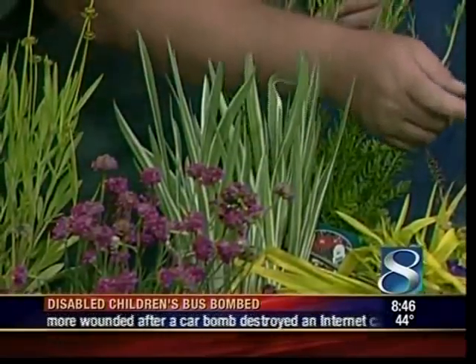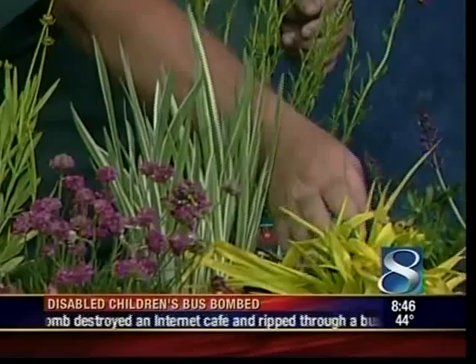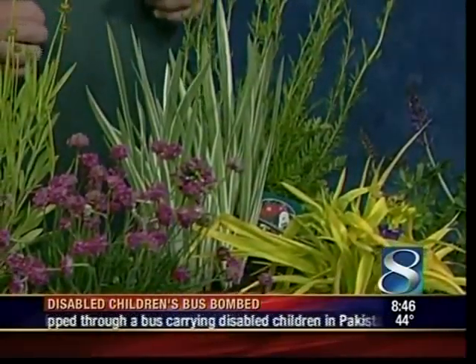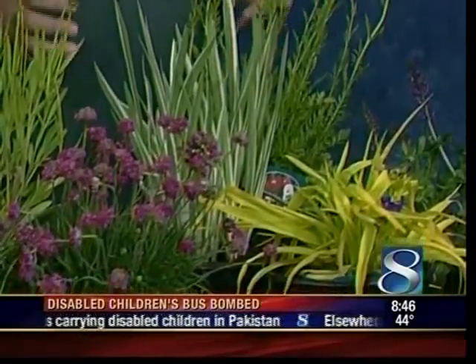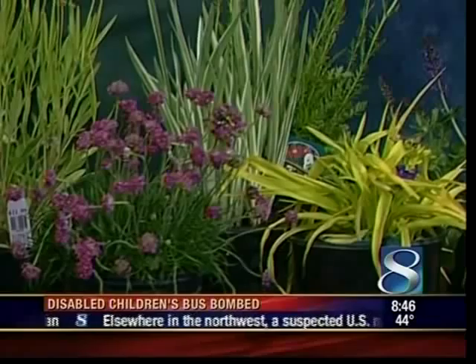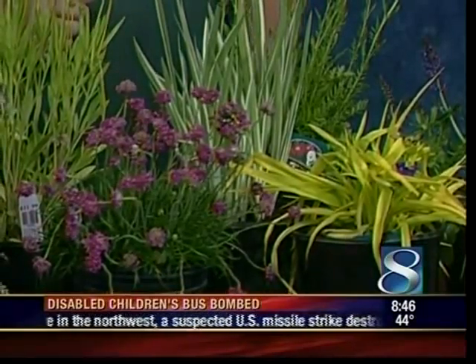Right down here in the center we've got a nice variegated Japanese iris. It shoots up with nice purple blooms in June and looks nice all summer long with great foliage. Right in front of it we've got a spiderwort — it's actually related to the Moses-in-a-cradle houseplant. It gets purple flowers and nice yellow foliage. A real neat plant.